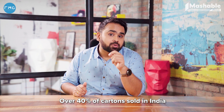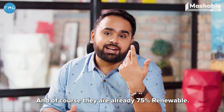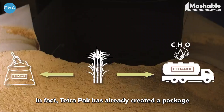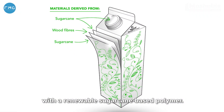Over 40% of cartons sold in India are recycled with the help of a country-wide network of collection partners, recyclers and the industry. And of course, they're already 75% renewable. In fact, Tetra Pak has already created a package where they've replaced the fossil-based polymer with a renewable sugarcane-based polymer.